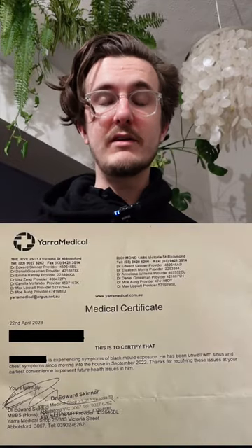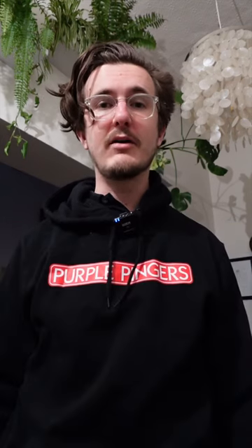Before we get into the rest of this video, the tenants who live at this house are suffering from some pretty extreme health conditions that doctors have attributed to them living in the house. The mold is pretty extreme — I was there for probably an hour and a half and I've still got a headache, itchy eyes and a bunch of other stuff. I've put the doctor's certificates here so you know I'm not just making that up.